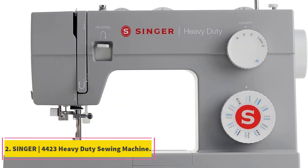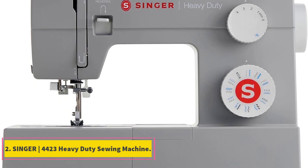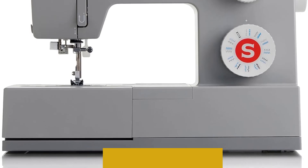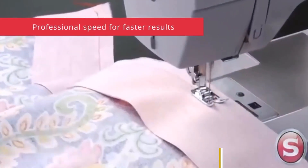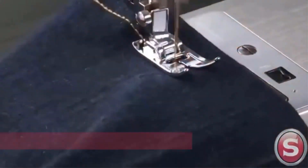Number 2: Singer 4423 Heavy Duty Sewing Machine. The Singer 4423 Heavy Duty Sewing Machine is a powerhouse designed for those seeking durability and efficiency in their sewing projects. With a robust set of features, this machine is ideal for various sewing applications, from fashion and home decor to quilts and crafts.